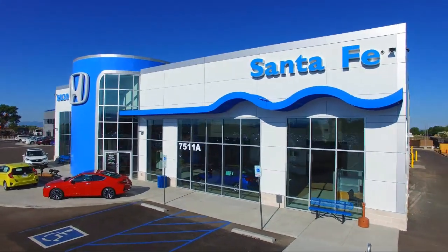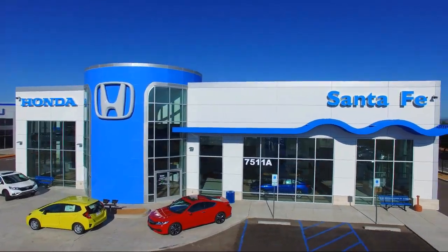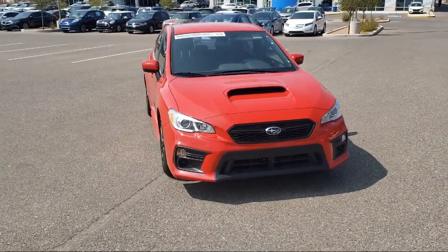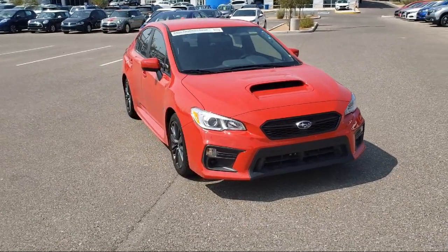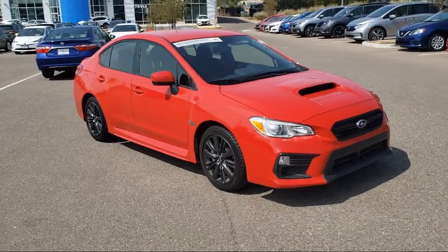Welcome to Honda of Santa Fe and here's a look at another one of our fine vehicles from our great selection. It comes equipped with rear spoiler, steering wheel controls, alloy wheels, rear view camera, tire pressure monitoring system, and leather wrapped steering wheel.